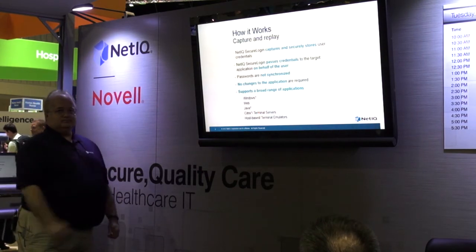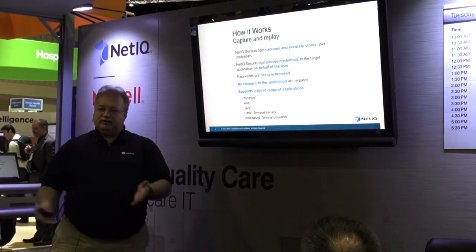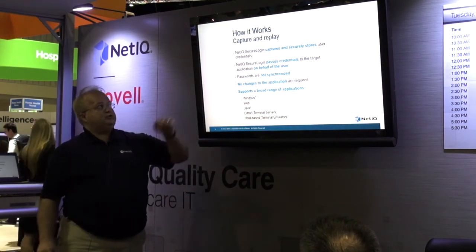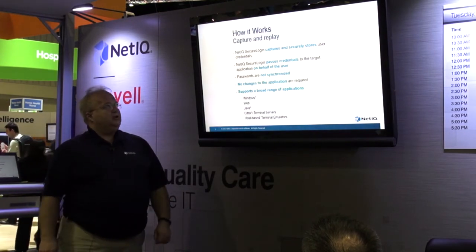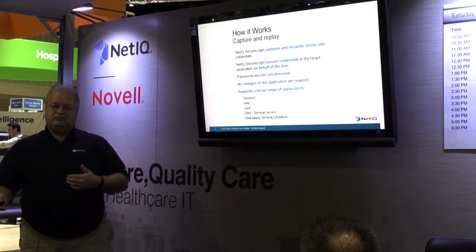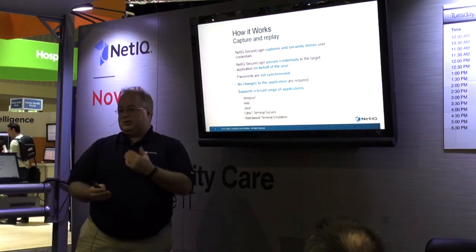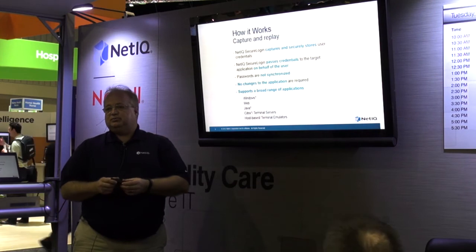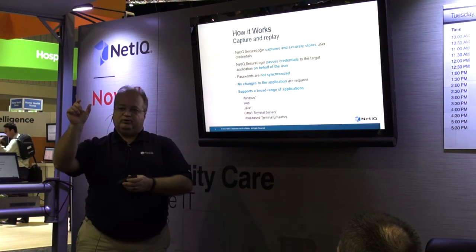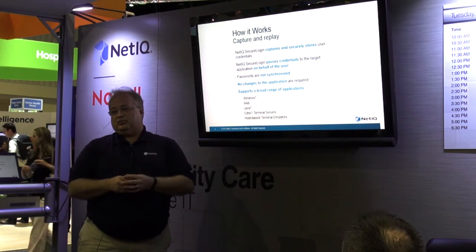How does it work? It's pretty simple. If you don't have an identity management system to provide credentials into us through a Java app we have, then we'll capture them and securely store them. Once we've stored them, the first time the app starts we'll provide them back every time the app starts again. When the application has a change password or expired password event, we take the known password, put it in the old password field, and then you have options: allow the user to enter a new password, or randomize a password based on a password policy.